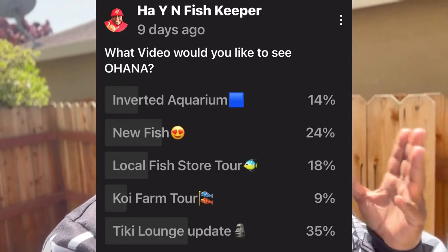I am super excited for this video because you guys were the ones who called this shot. I posted something on my community tab on YouTube with about four different types of videos I had locked and loaded, and by popular demand you guys voted for Tiki Lounge — my fish room. If you guys ever want to convert your garage into a fish room, follow this video. I'm going to make a complete playlist on Tiki Lounge.